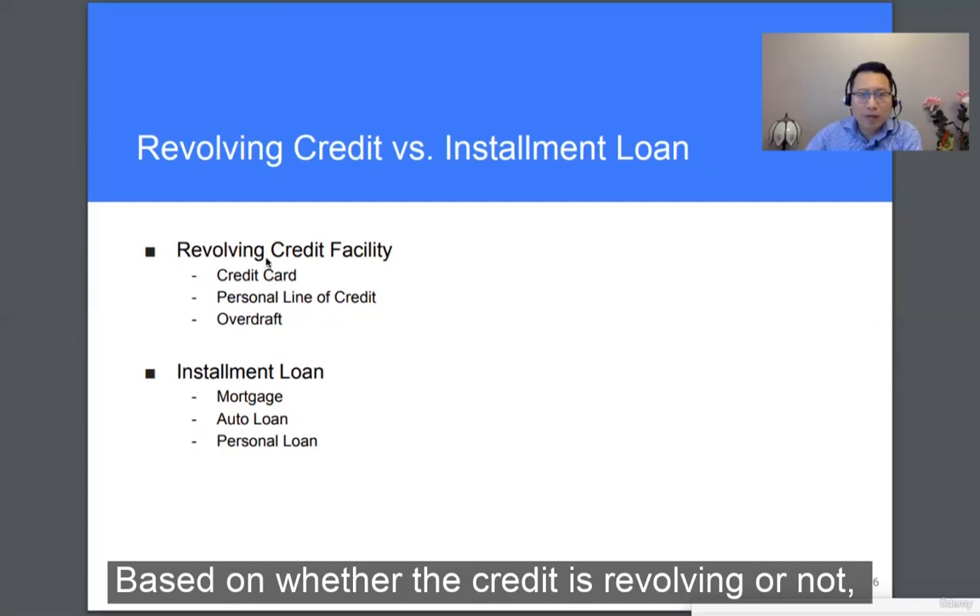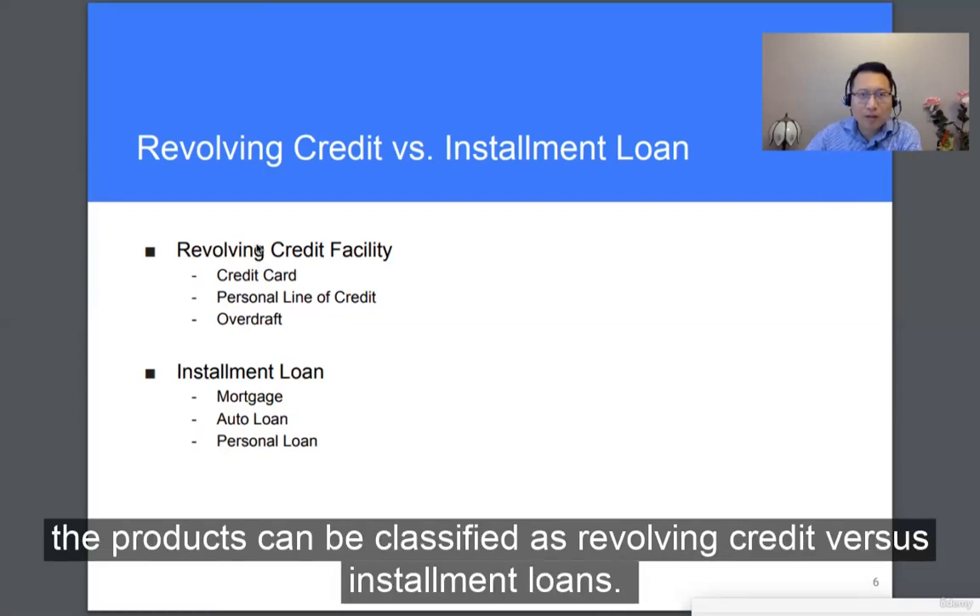Based on whether the credit is revolving or not, the products can be classified as revolving credit versus installment loans.